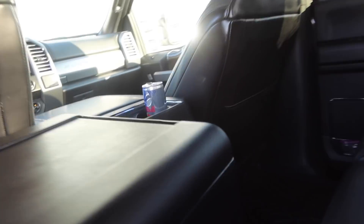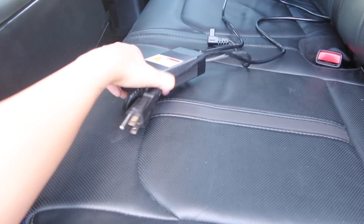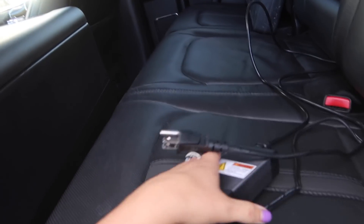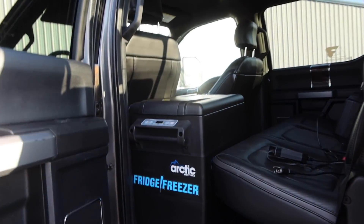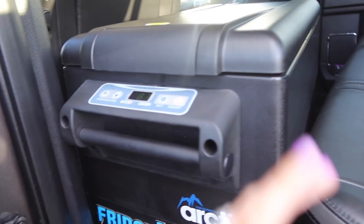It hooks right into the cigarette lighter, and you also have this attachment to hook into either the plug-in in your vehicle or into the wall. The perfect addition to the build — the perfect gift for me because like I said I'm always road tripping. I think this bad boy is essential for any trucker, any mom going on some road trips. You gotta keep the kids happy, right? You gotta have snacks.